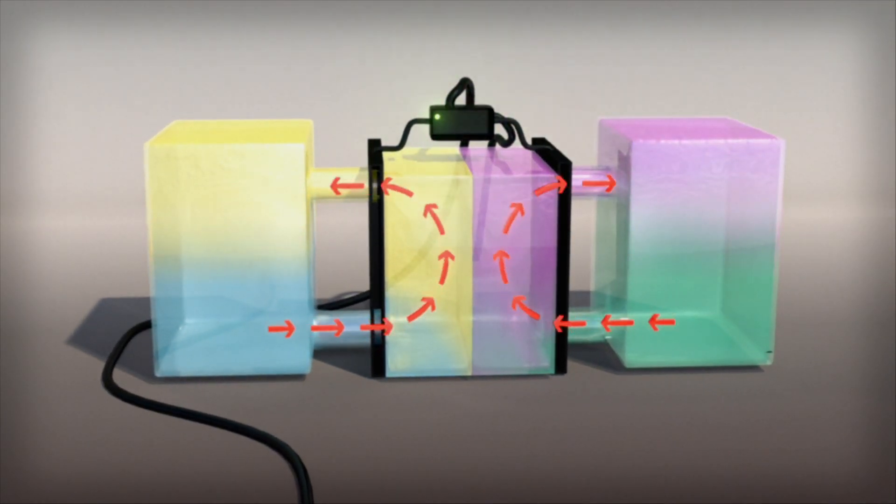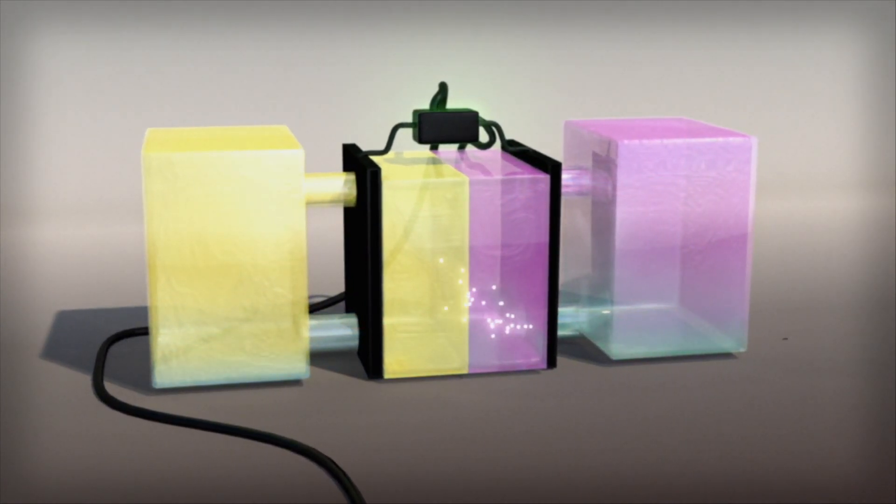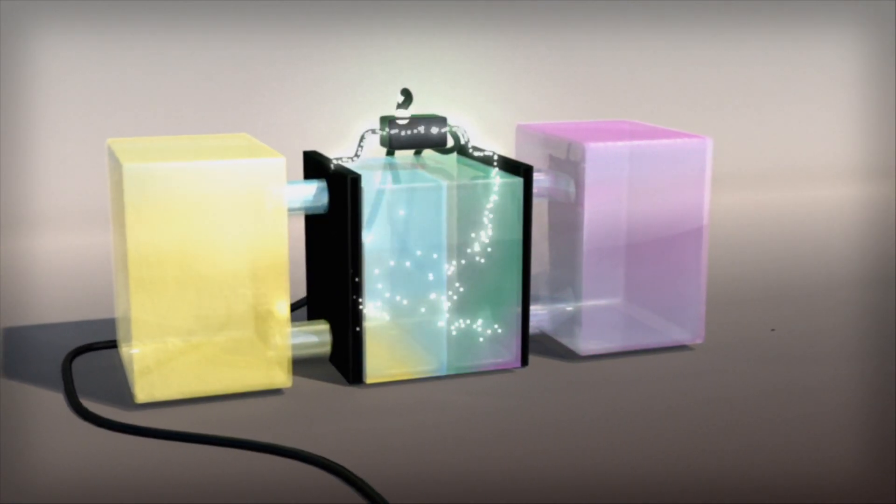The addition or subtraction of electrons causes the solutions to change colour. When the battery is discharged, the opposite process takes place.